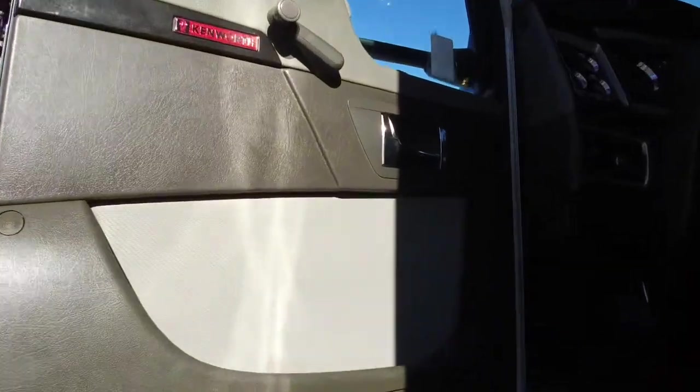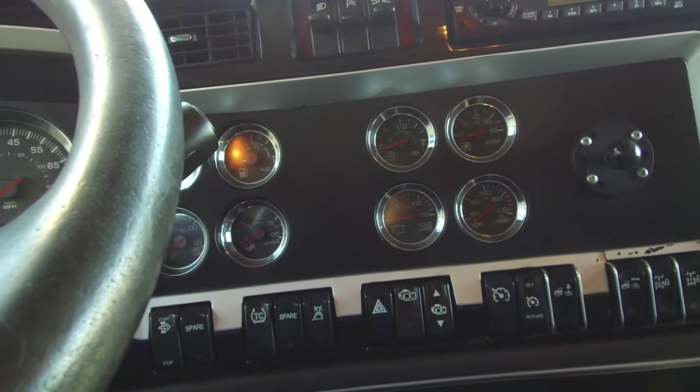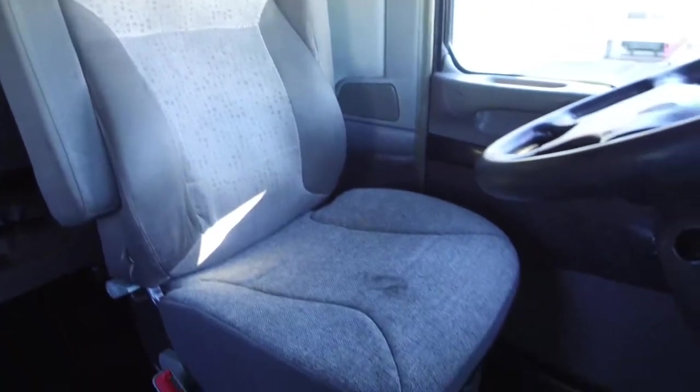Let's go inside, starting with the super clean side paneling. Here's a look at the 62-inch double bunk — it's super spacious with lots of storage space. The dash looks untouched thanks to our comprehensive detail job. You'll be riding on comfortable air ride seats.